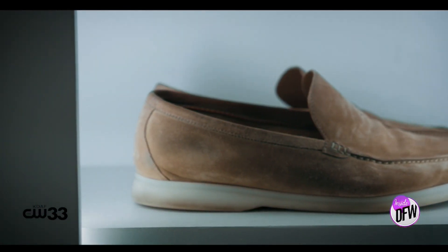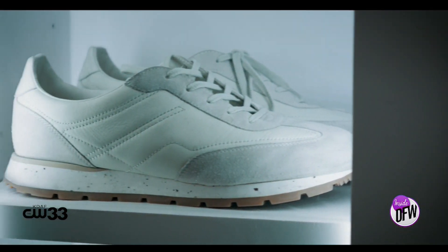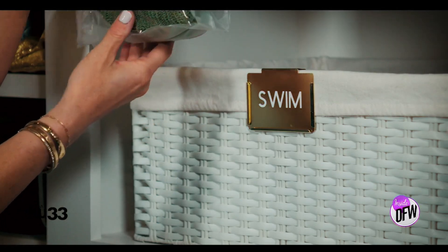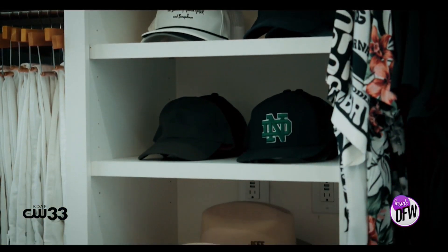There seems to be some investment involved — I'm loving the labels I'm seeing. We love to bring in baskets, drawer dividers, and drawer organizers. Labeling is a huge key — that's what's going to maintain the system. We love to use baskets for things like swimwear, off-season items, winter hats, baseball hats — things that maybe aren't as pretty on shelves. Add a label to everything, because that's how it becomes maintainable.